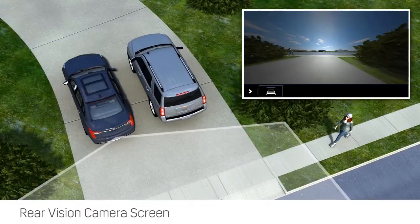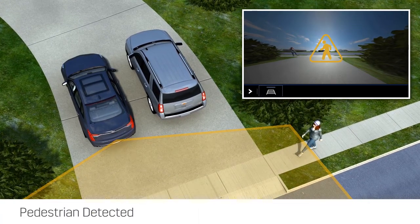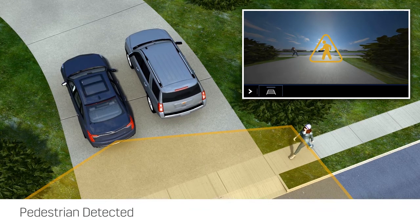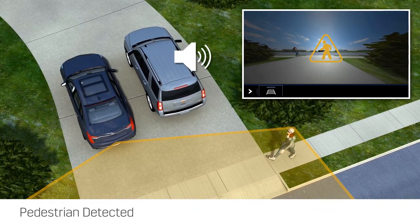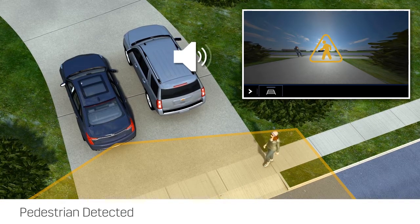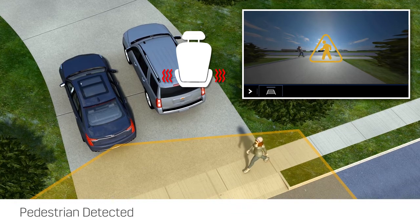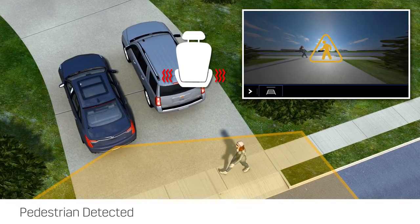When a pedestrian is detected farther away from the rear of the vehicle, an amber pedestrian icon is shown in the rear vision camera screen and two low-pitched beeps are sounded from the rear speakers. If equipped, rather than using directional beeps, two safety alert seat vibrations are issued from both the left and right side of the driver's seat bottom.